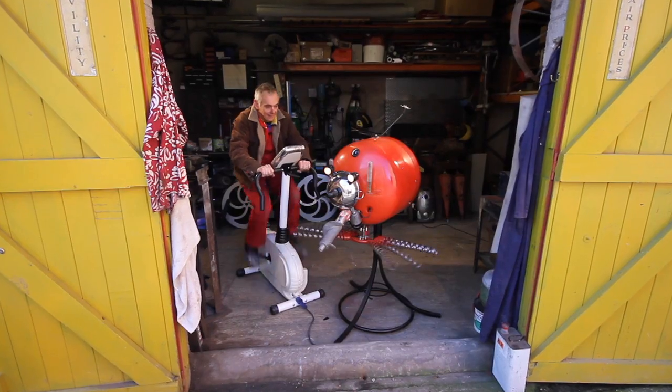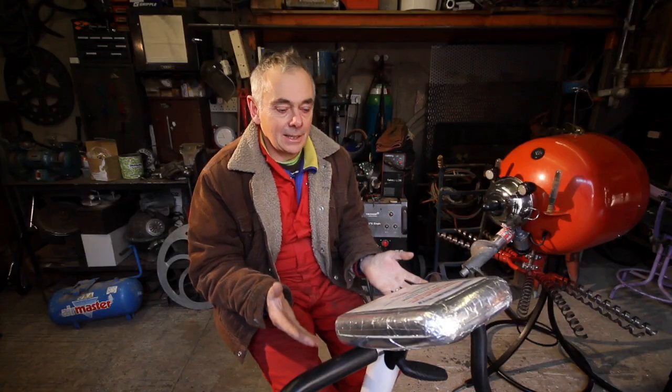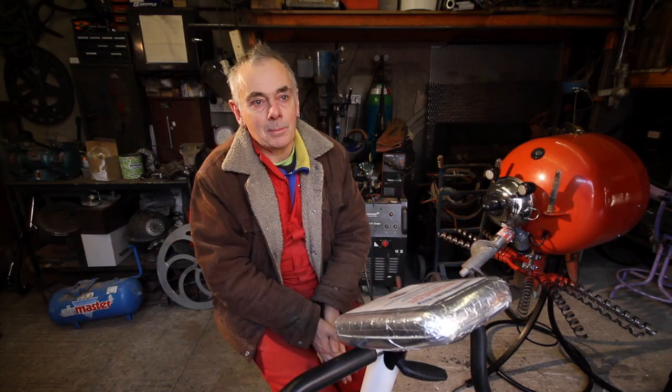We're in sunny Wirksworth. This is my studio, my main studio, where I do all my metal work and stuff.